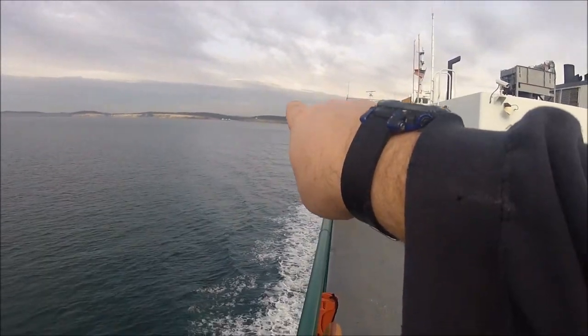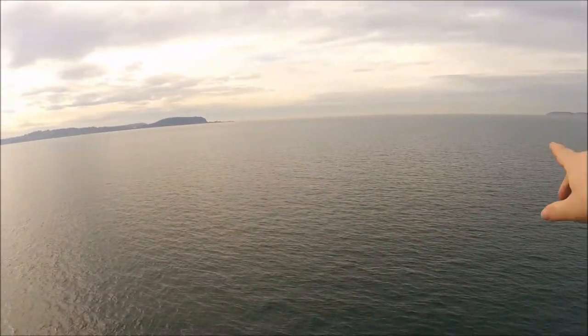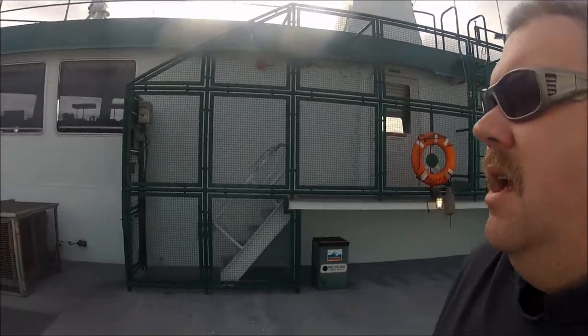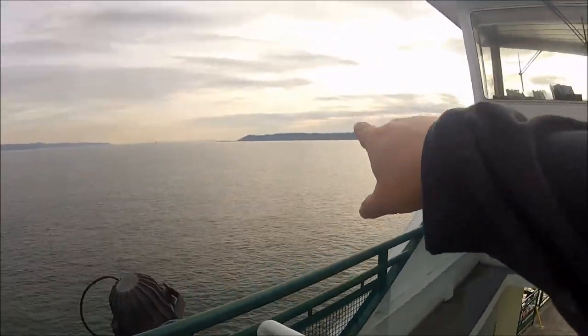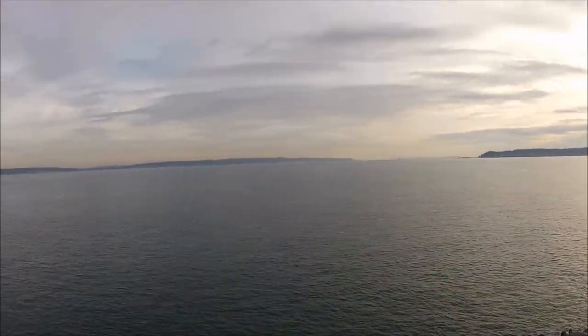We're going to go over and take a look at a couple of the coastal forts that made up the Triangle of Fire protecting Puget Sound. Right now, we've just left Coupeville and we're in a good position to see how the Triangle was laid out. Those white buildings on the hill to the right are Fort Casey. That's Point Wilson and Fort Worden over there. And Fort Flagler is on that bluff right there.